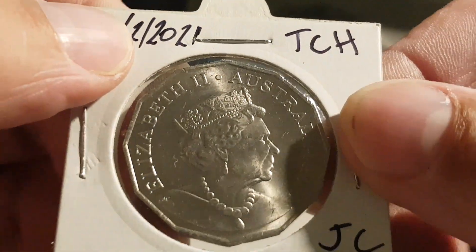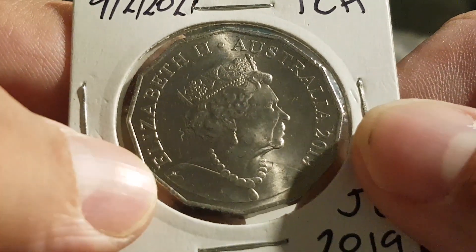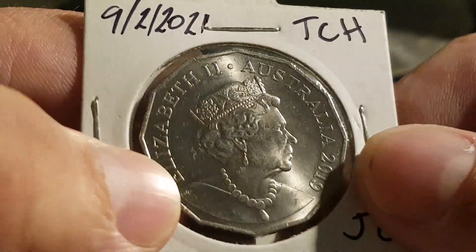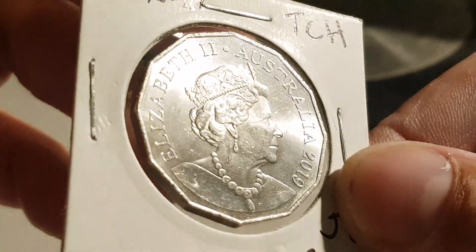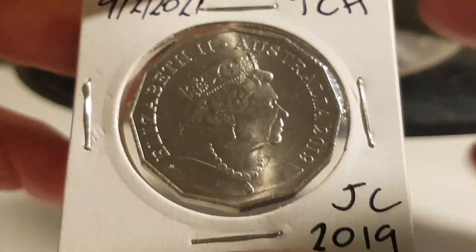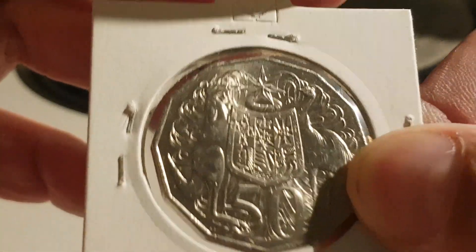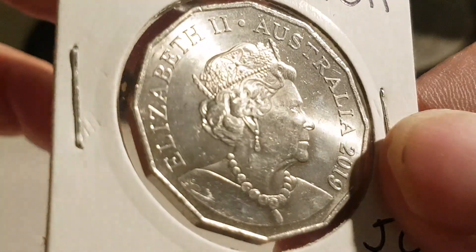One of my subscribers — she's got a channel, I forget her name — she said maybe tourists have brought them in. Now that's possible. I've never found one before, and there are a lot of tourists in Tasmania. I see a lot of people from different states driving around, so maybe people brought over some change and it's worked its way into our economy. They look in very good order, though.